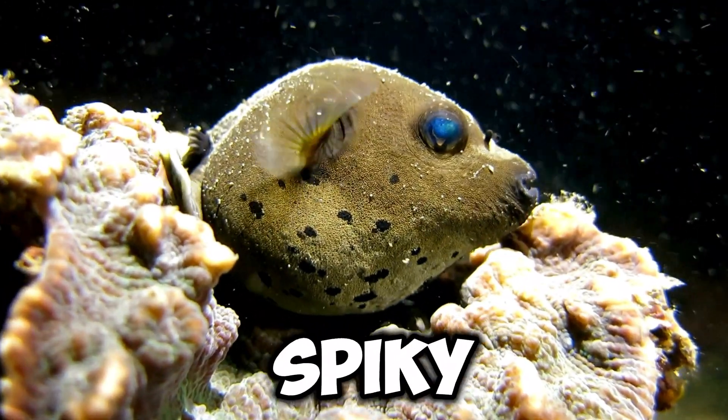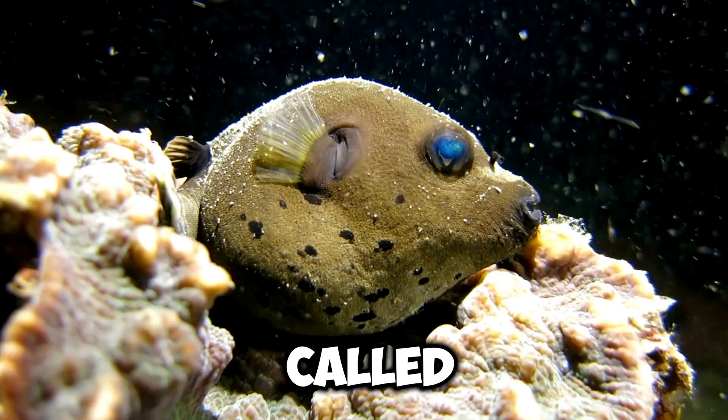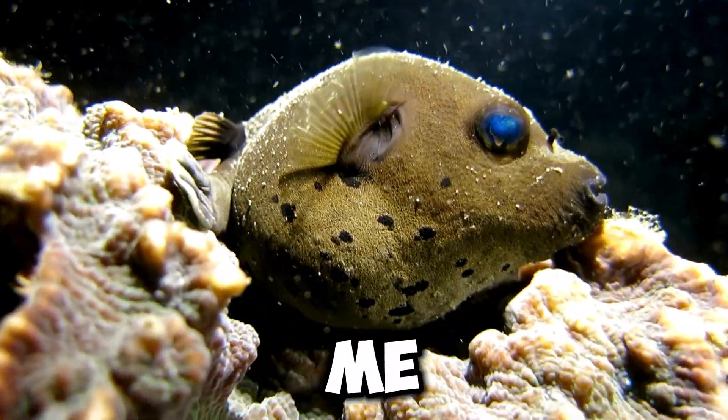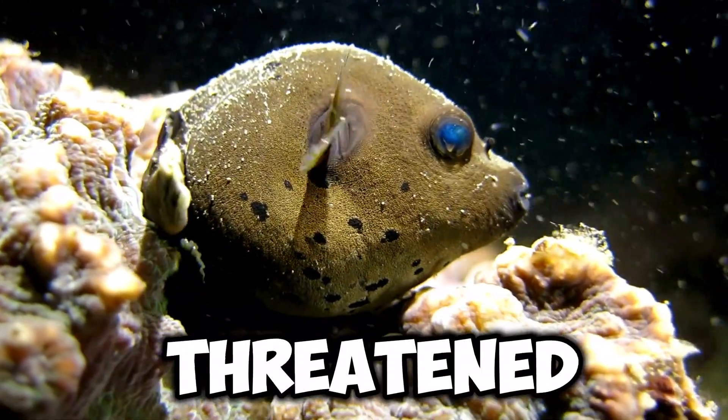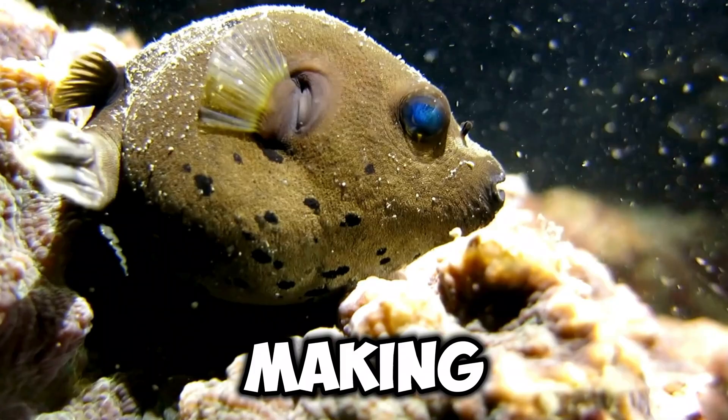You might have noticed that I look a little spiky, right? Well, those spikes are actually called spines and they're a special defense mechanism for me. When I feel threatened, I puff up with water and those spines stick out, making it harder for predators to swallow me. Pretty cool, huh!